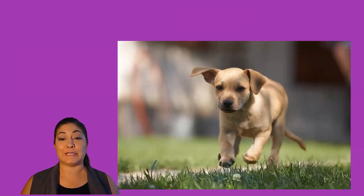This dog is little. It looks like he is outside. I see green grass. I see his little ears flopping.